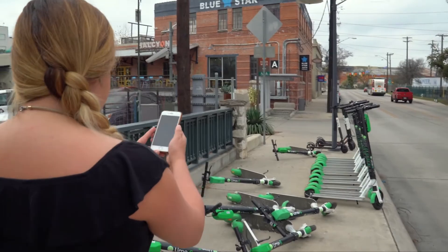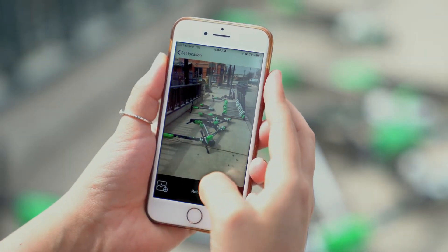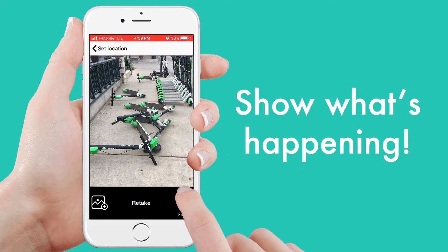The quicker the city can identify these issues, the quicker they can be fixed. Show off your awesome photography skills, take a picture of the issue, and include it in your post to show what's happening.